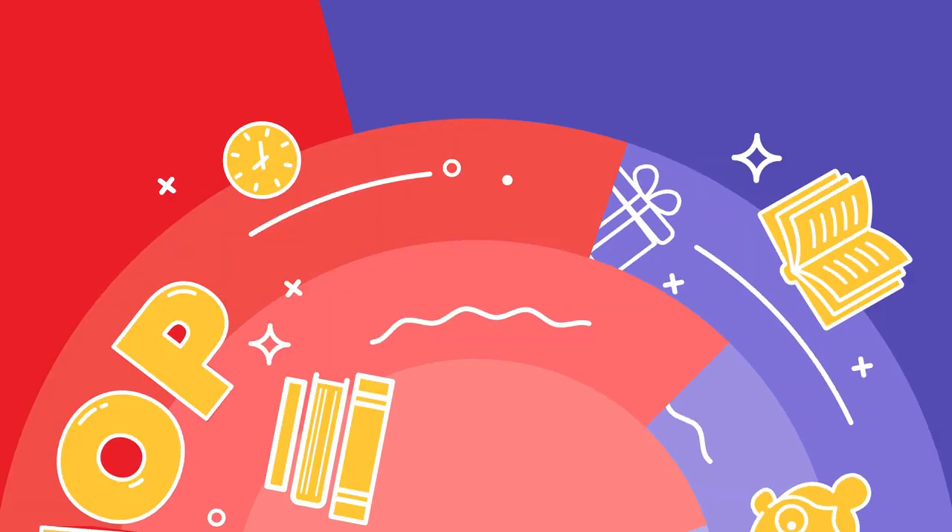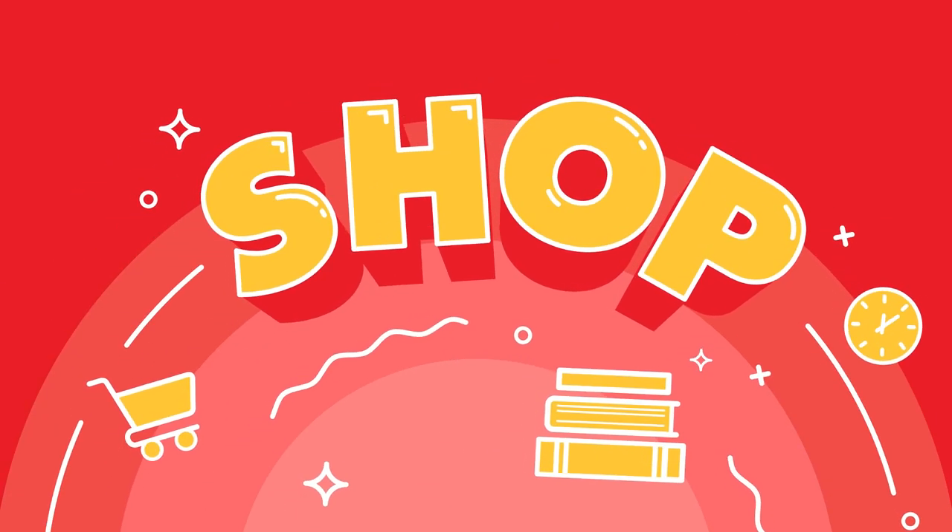And all the funds can be used to shop forever — you'll never lose them. Sweet!